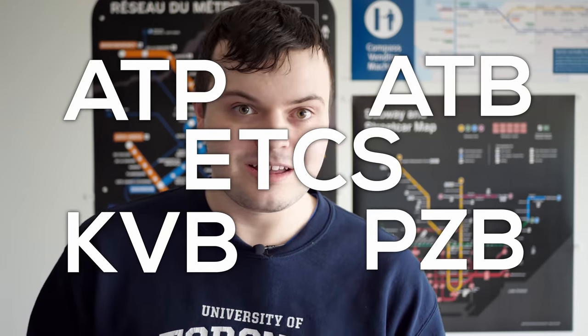I fancy myself a quite passionate transit observer, analyst, or connoisseur. But what I'm not is a signaling expert. So I asked Tyson Moore, who is an actual signaling expert, to come on and talk about signaling with me today. Tyson actually has degrees in this stuff, including from the University of Birmingham in the UK. He also has really passionate opinions about all things signaling and train control. So before we dive into the nitty-gritty of ETCS, ATP, KVB, ATB, and PZB — signaling people really love their acronyms — perhaps we should discuss what signaling actually is.